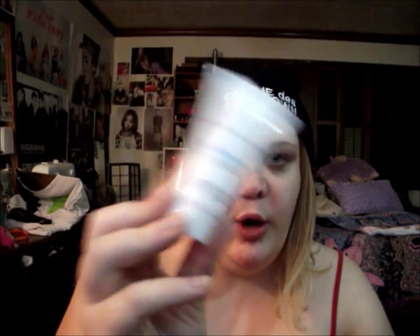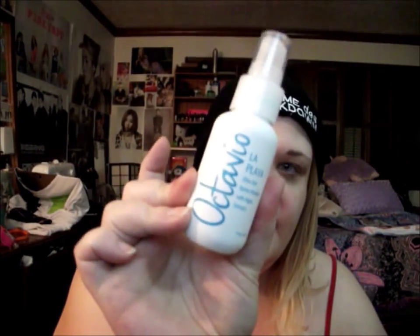Then I have a Basanti Brighten Up Enzymatic Face Rejuvenator - it's an exfoliating cleanser. It's a pretty good size. And then I have a sea salt spray with algae extracts from Octavio La Playa, so that's awesome - I'm gonna try it out and see what it does.